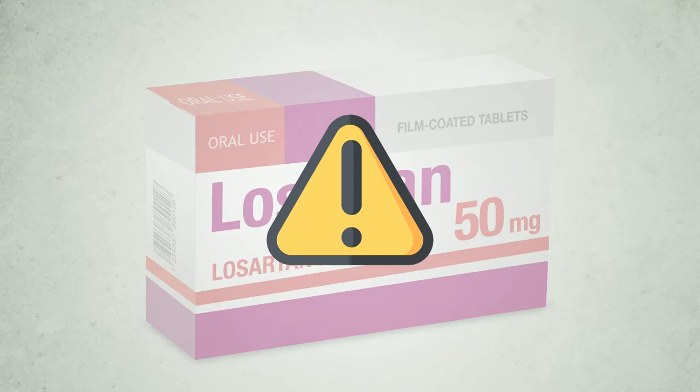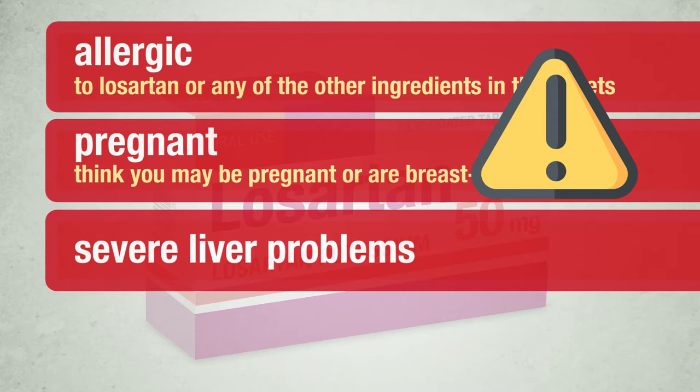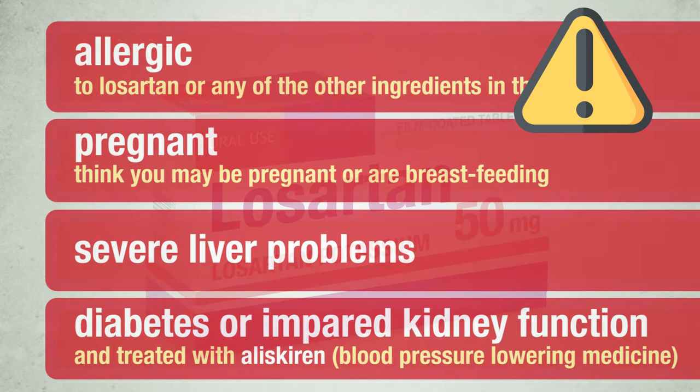Do not take Losartan tablets if you are allergic to Losartan or any of the other ingredients in the tablets; are pregnant, think you may be pregnant, or are breastfeeding; have severe liver problems; or if you have diabetes or impaired kidney function and you are treated with a blood pressure-lowering medicine containing aliskiren.